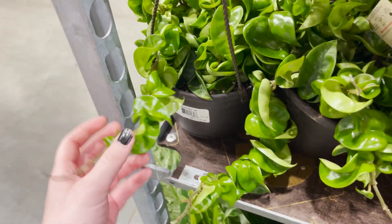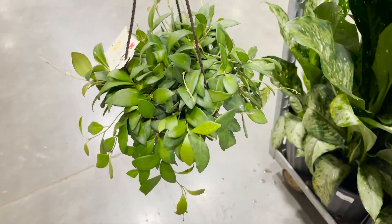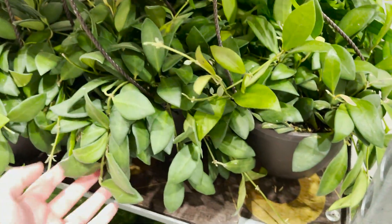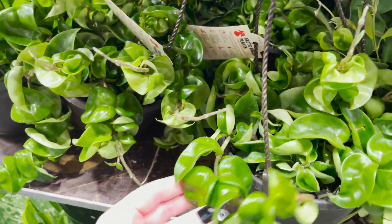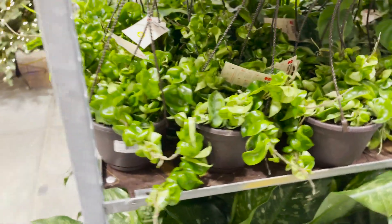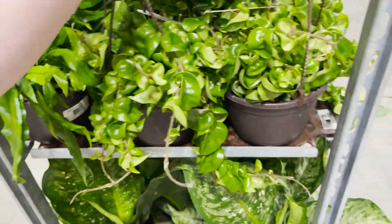These are so nice. And then the Hoya Species Affinity Bertonii — look at this, they look so good. The new ones are all sun stressed. I was really hoping maybe they would have a surprise variegated Hoya Carnosa Compacta. They just look so good — I feel like I'm gonna have to get one.